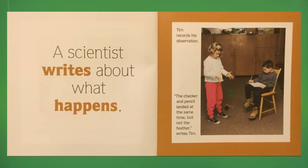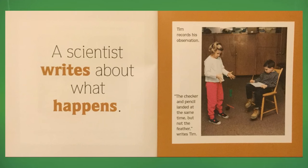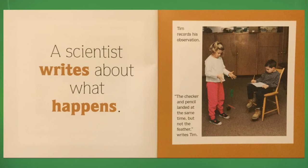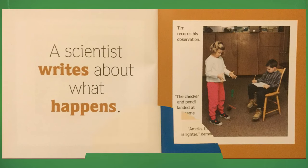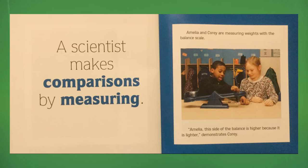A scientist writes about what happens. Tim records his observation. "The checker and pencil landed at the same time, but not the feather," writes Tim. A scientist makes comparisons by measuring.